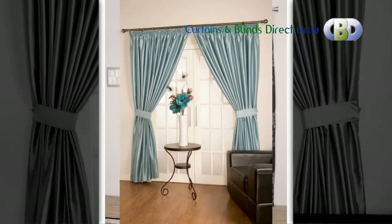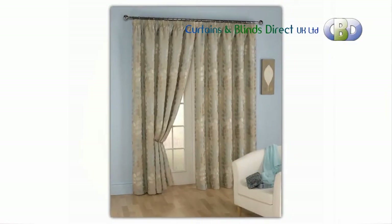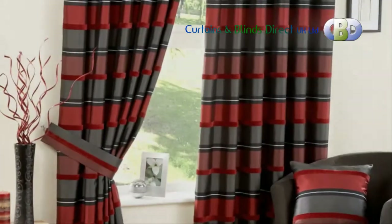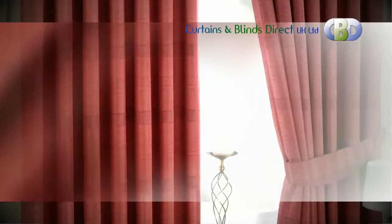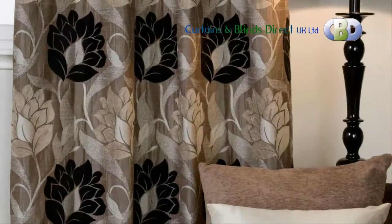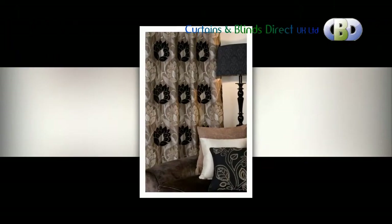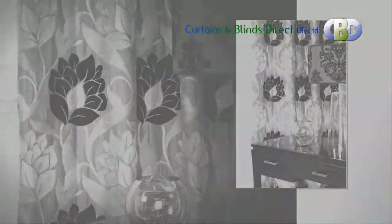Our modern and versatile pencil pleat curtains and valances, coming in a range of patterned and plain fabrics, will instantly add a cool and tranquil feel to your living space. Most of them come fully lined in poly-cotton linen. Some of our designs are contemporary floral and prints, plain and semi-plain, checks, stripes, and spots, to name a few.